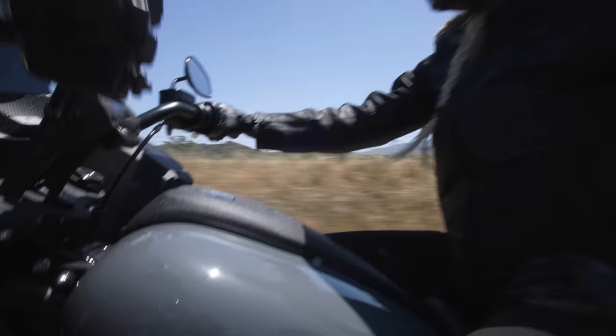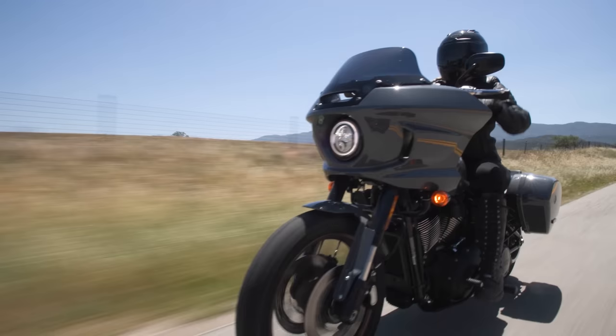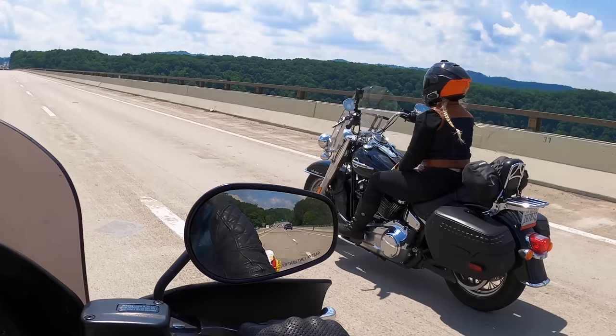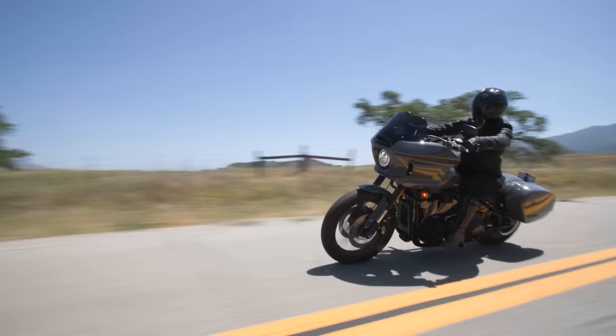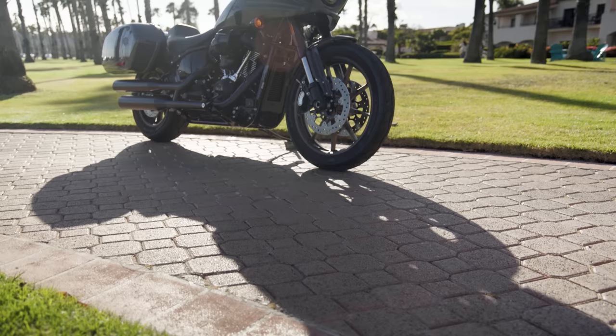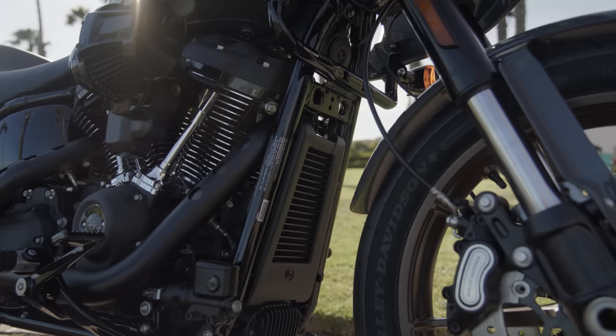Unlike the fully redesigned Sportster Ninety-Niner we rode yesterday, the Lowrider S.T. is simply a new model in the already established Softail chassis. And while the Softail lineup has plenty of great models available — like the Lowrider S and Heritage, which are a few of my favorites — the Lowrider S.T. really merges the gap between the current Softail models and touring bikes as the premier sport-touring option, just as the name suggests.